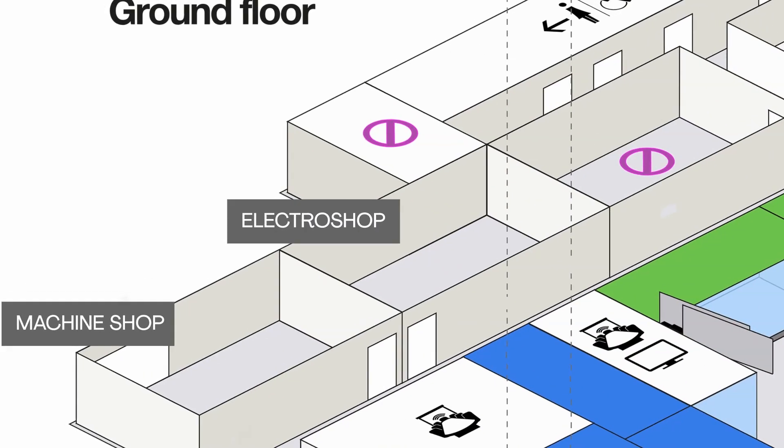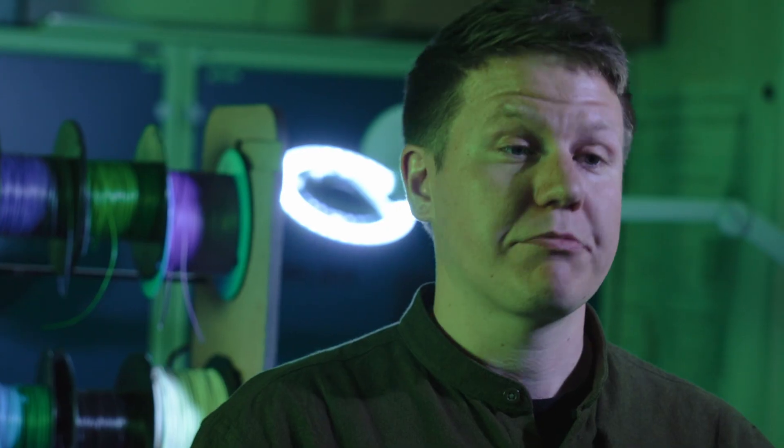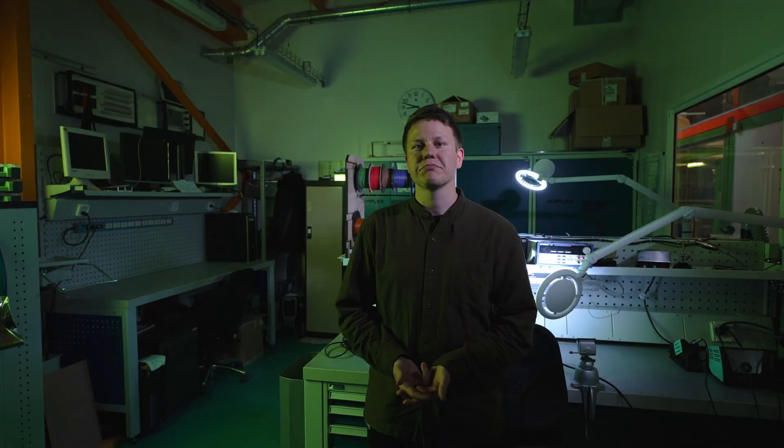Next up, the ElectroShop. The ElectroShop is all about electronics and mechatronics. The workstations are equipped with power supplies, a variety of electrical tools, and components such as actuators, microcontrollers, sensors — everything you need to realize your electronic projects.